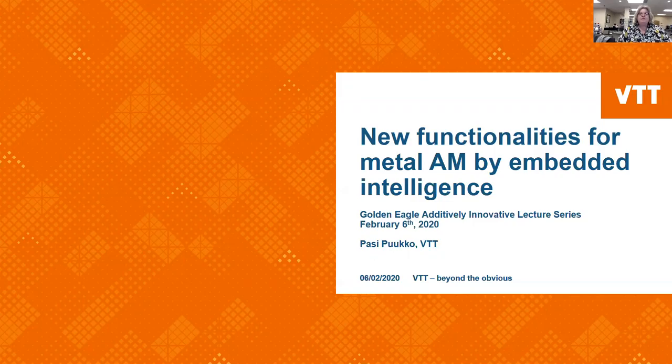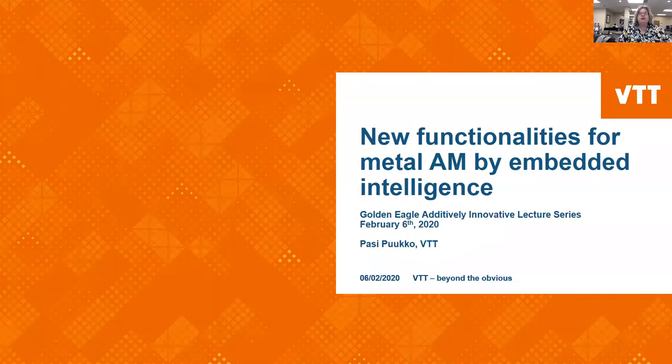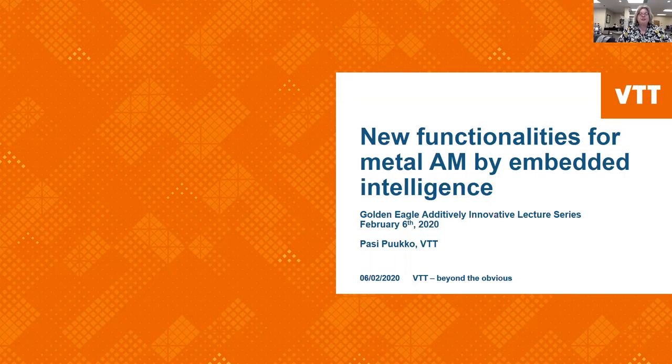Additive manufacturing is a focus of both entities, and as such this short virtual lecture series has been planned to highlight the best practices, potential problems, technological advancements, innovations, and scientific contributions to additive manufacturing with expert talks from various institutions, industries, R&D centers, and laboratories.